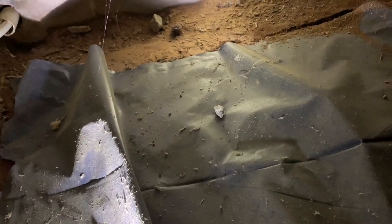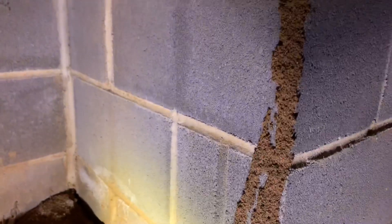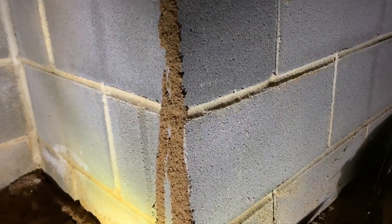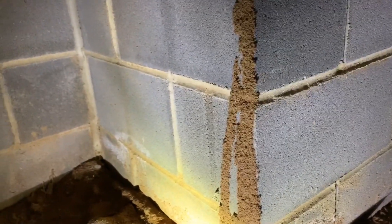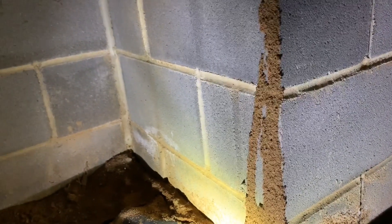This is a pretty interesting one here, so check this out. Whenever you're looking on the inside of a foundation wall and you see dirt tunnels — this is a gigantic dirt tunnel here — it looks very, very similar to a termite tunnel. This house is actually new construction. Nobody's moved in here yet, and you used to not see this kind of thing.